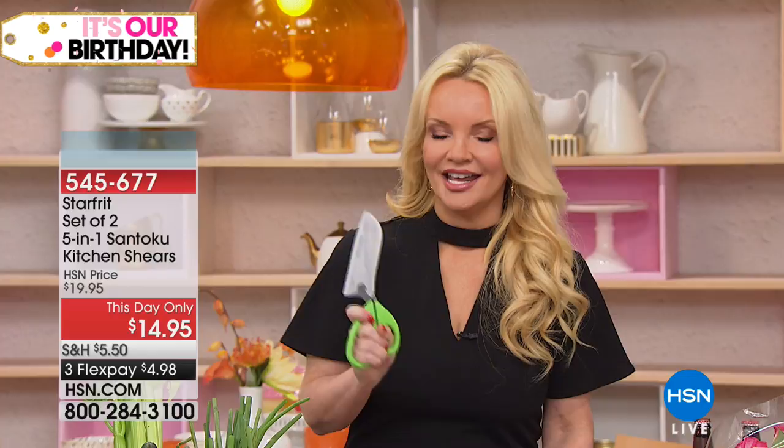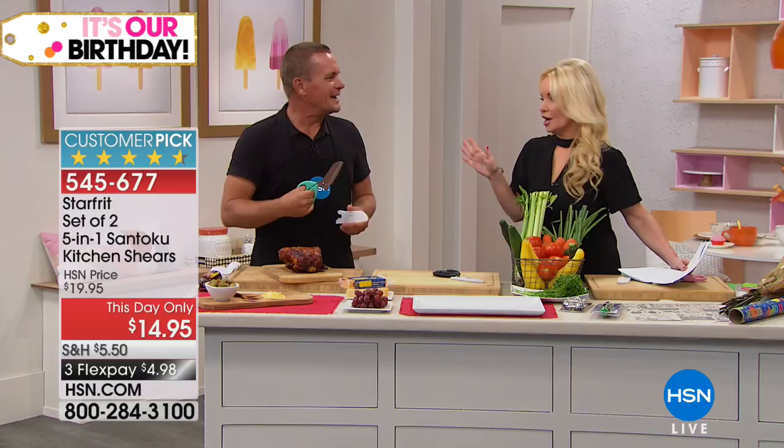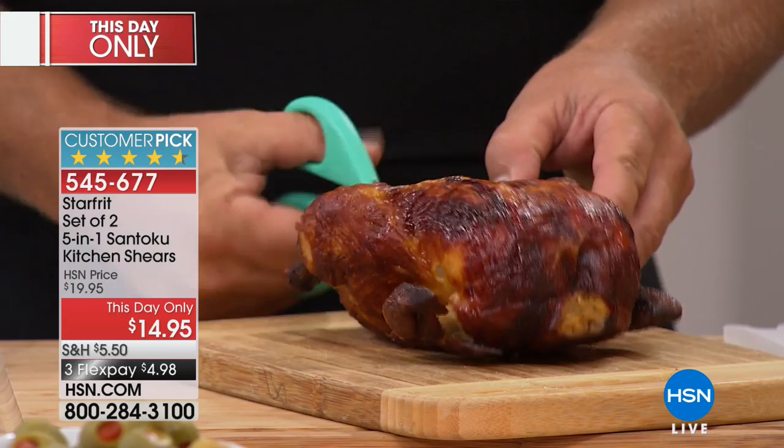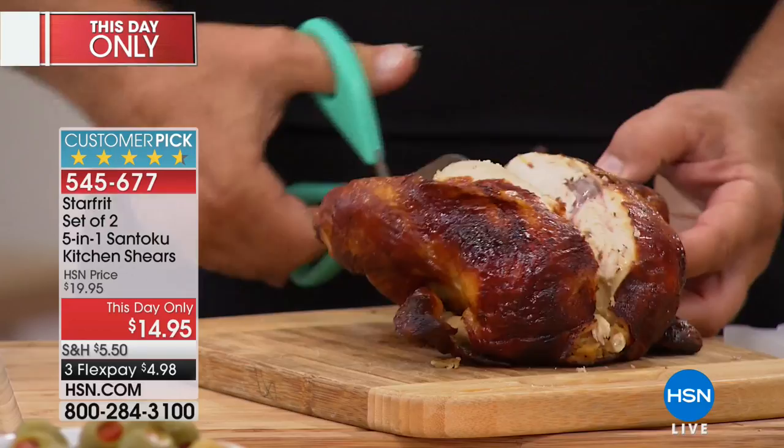This is kind of a no-brainer. We have a little more than 1,000 of these available. You are actually getting two pairs today, two sets. Normally at $19.95, this is a big customer pick. We're doing it for you today at $14.95. All you've got to do is pick your color, and we're also doing this on FlexPay for under $5.